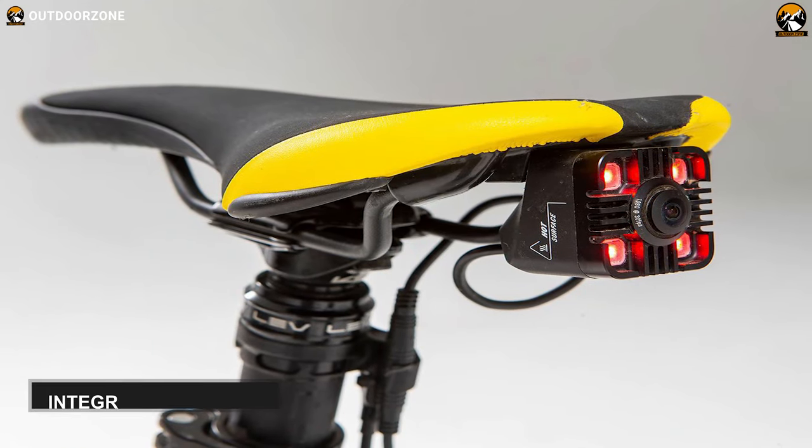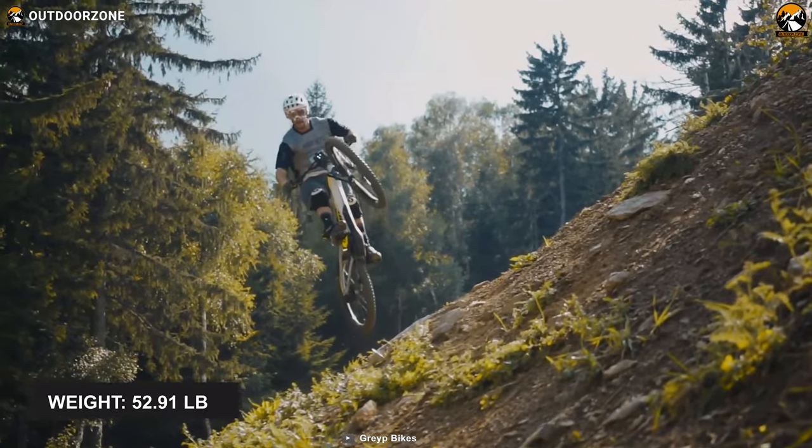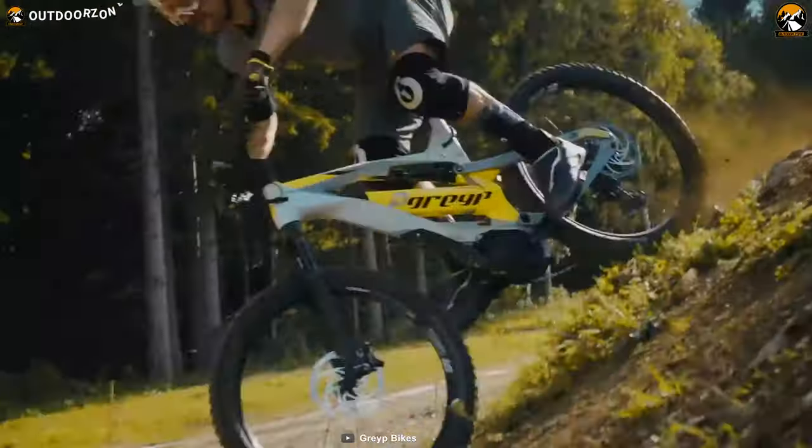These functions will help you navigate different routes and monitor your health. Apart from that, this e-bike also features integrated cameras to accelerate the fun of your ride. Finally, weighing around 53 pounds, this e-bike will remain stable on almost all terrains.